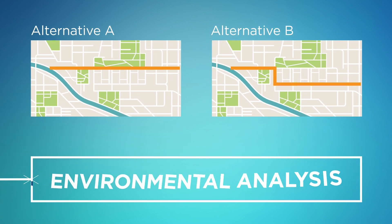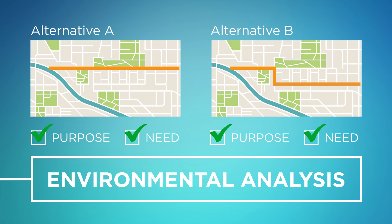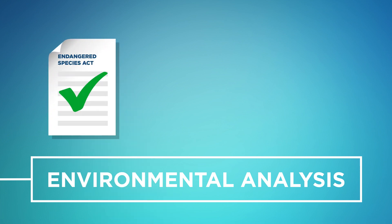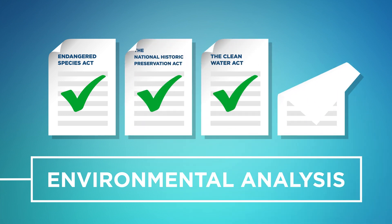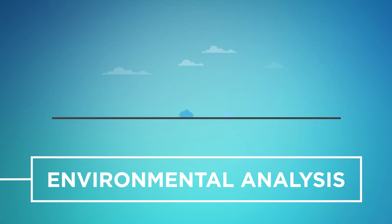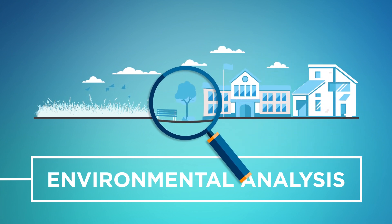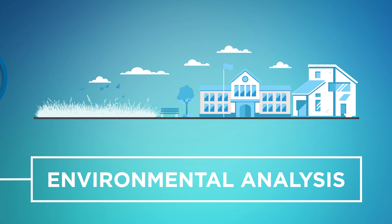After the initial alternatives are evaluated, those that meet the purpose and need will be carried forward for further environmental analysis. The NEPA analysis includes a review of environmental laws and regulations, such as the Endangered Species Act, the National Historic Preservation Act, the Clean Water Act, the Environmental Justice Executive Order, and many others. Experts will study potential impacts to resources such as parks and schools, air, noise, wetlands, threatened and endangered species, and many others.